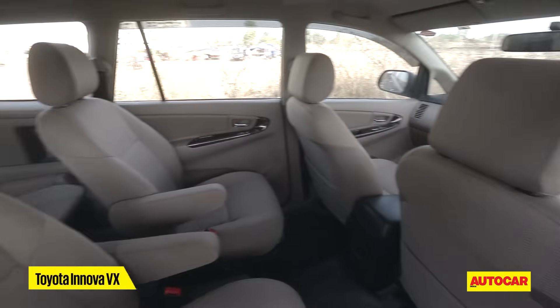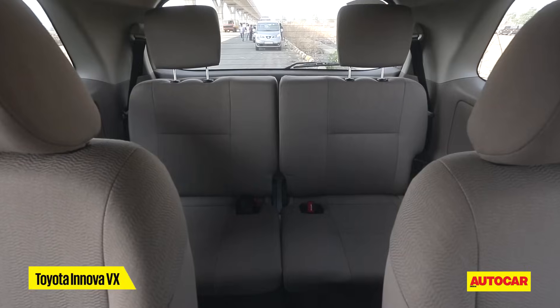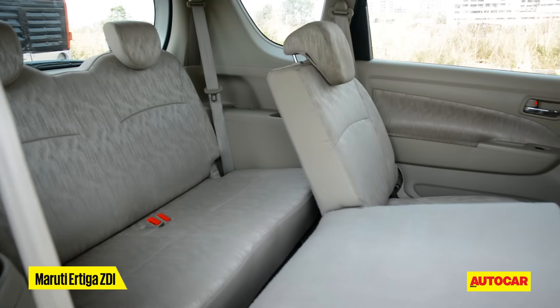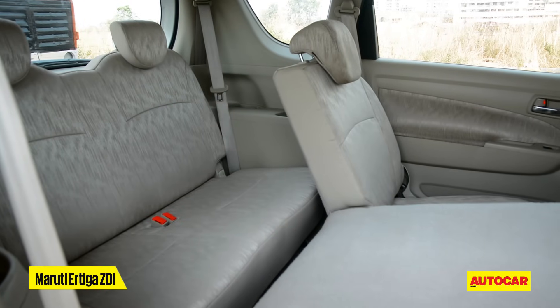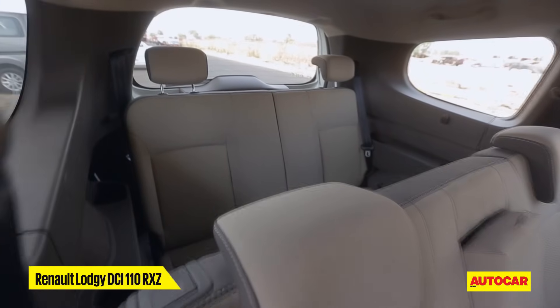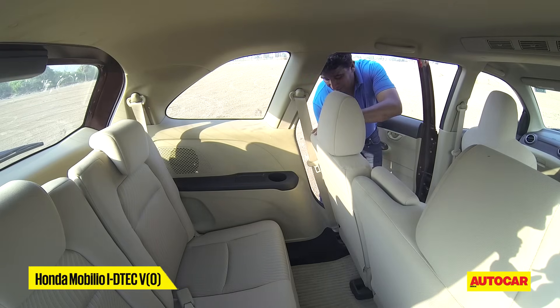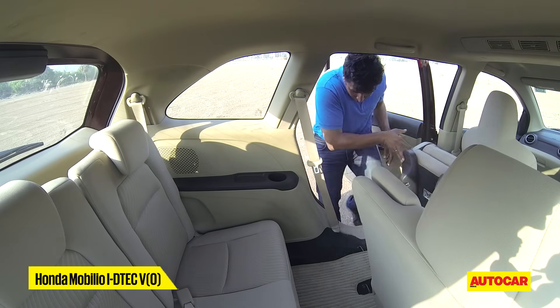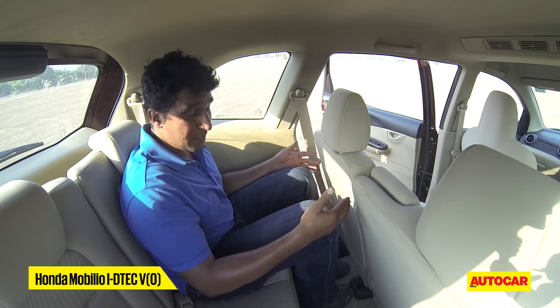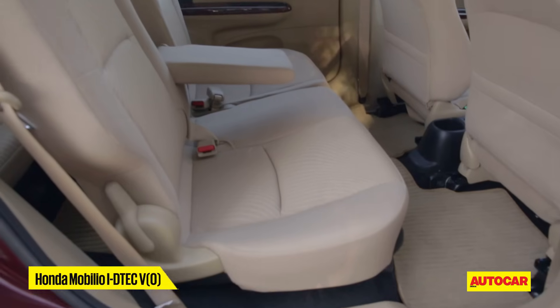For seating seven, the Innova is the best of the four — the space is ample even when seating large adults up front, though headroom is a constraint in the third row. The Ertiga's third row is the most supportive, but knee room gets tight with tall passengers in all three rows, and you can only fit two in the third row. In the Logi, access to the third row is easy with flip-down seats and there's ample space, but the low seats force a knees-up position. Getting into the Mobilio's third row is also easy with one lever, offering decent knee room, but the low seat means it's not ideal for adults on long distances.